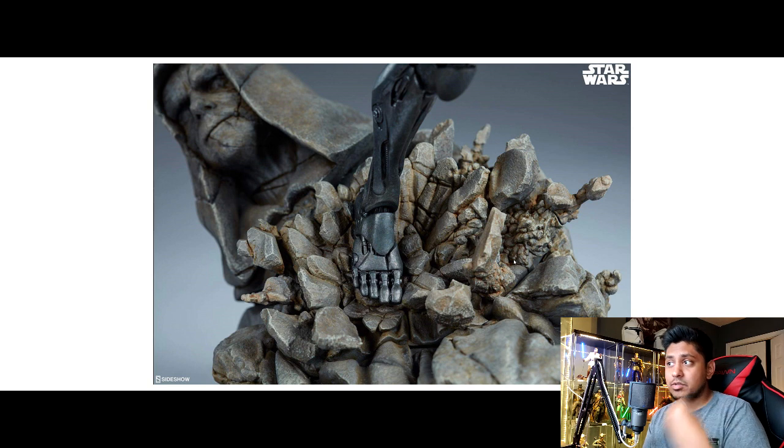For those who want payment plans, use code EASYCZ and you get payments if you need them, plus five percent off the statue which is $689 shipped. Sideshow might show a little less but this is shipped. Use that code, save a good amount, and talk to him over at Collector's Zone.